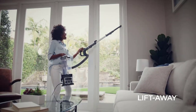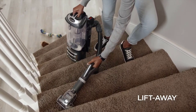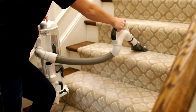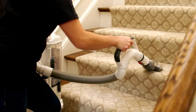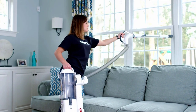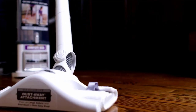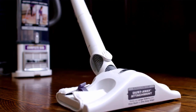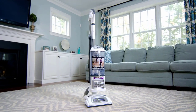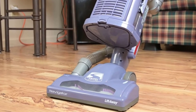In lab tests, it picked up pet hair and debris with equal aplomb. One of the neater features on the Navigator Lift-Away NV352 is the suction release valve control, conveniently located on the handle, which can be adjusted to lessen the vacuum's grip on small rugs and shag carpets. The NV352's clever design allows it to be converted into a canister vac, and it comes with several hose attachments for reaching small spaces or drapes.